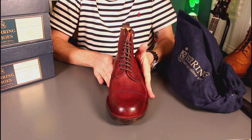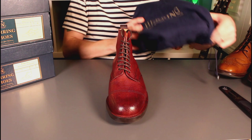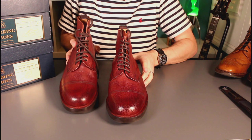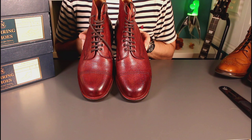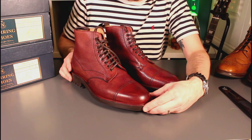I was going for what I'd call an Oxford style — that's what I always call the style when you get toe cap detailing without it being a brogue. On these, the toe cap is sort of false in that it's stitched alone rather than being a separate leather structure. But yeah, a very handsome pair of burgundy boots.